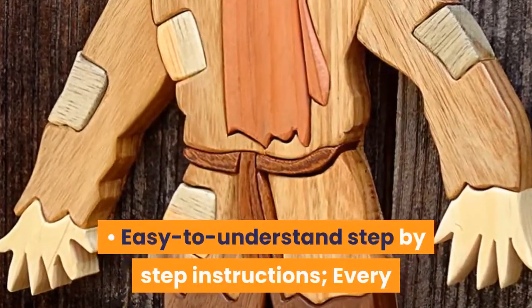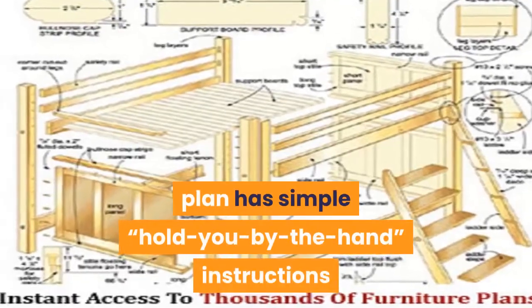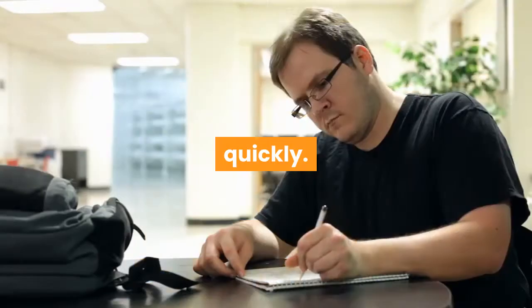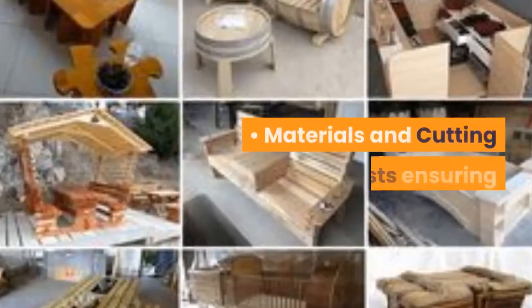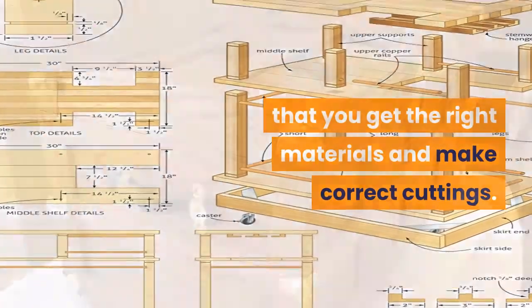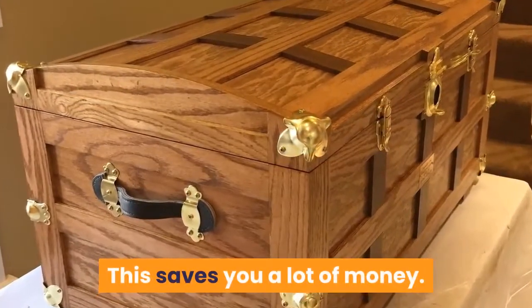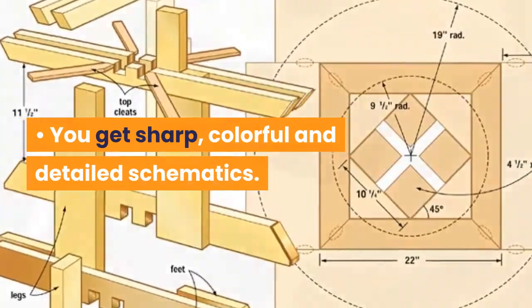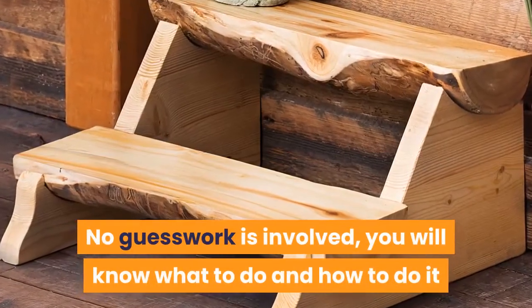Here are a few things the site has to offer: easy-to-understand, step-by-step instructions — every plan has simple, hold-you-by-the-hand instructions to help you complete your projects quickly. Materials and cutting lists ensure you get the right materials and make correct cuts, saving you a lot of money. You also get sharp, colorful, and detailed schematics — no guesswork involved.